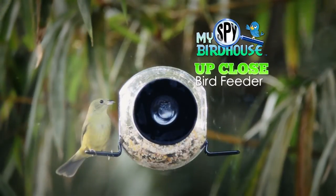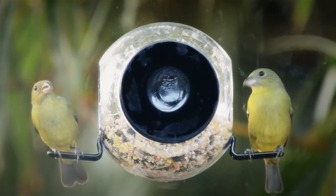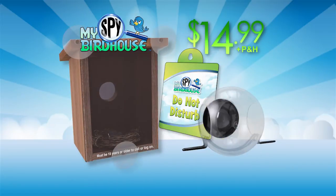As a bonus, we'll include the My Spy Up Close Bird Feeder that attaches right to your window for even more birdwatching fun, plus separate processing and handling. Here's how to order.